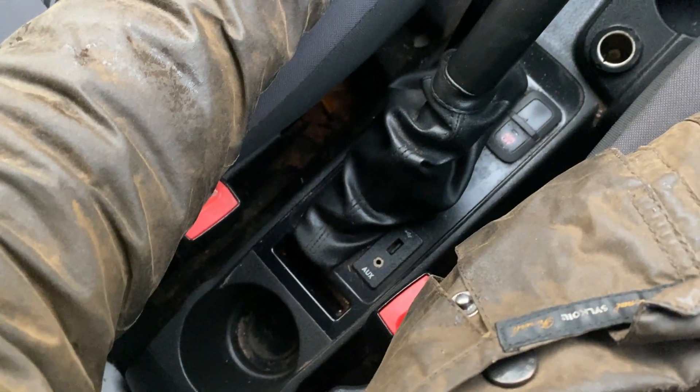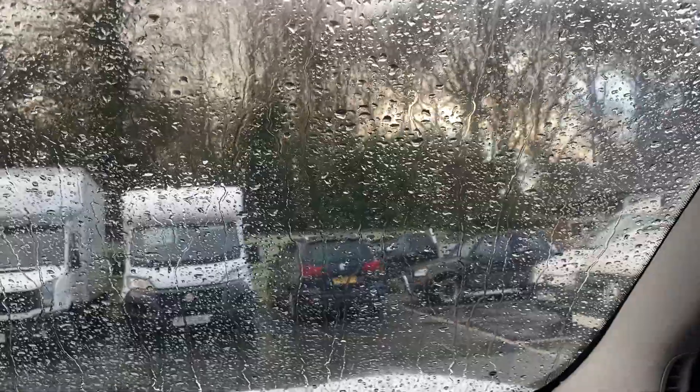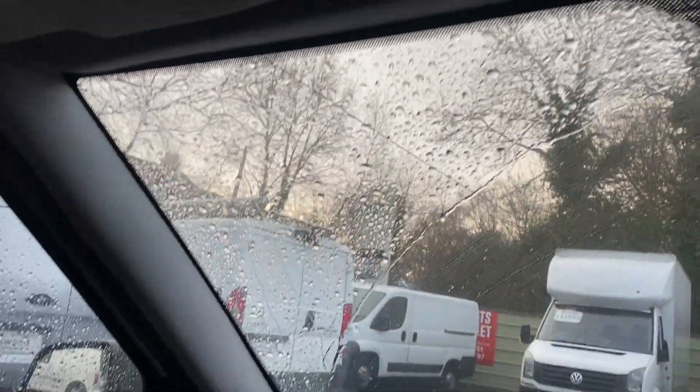The handbrake is here and you've got an AUX and USB plug. The windscreen is nice and tidy — it's raining so it's not ideal filming conditions, but there are no chips or damage to the screen.